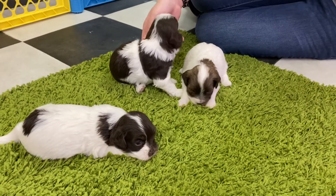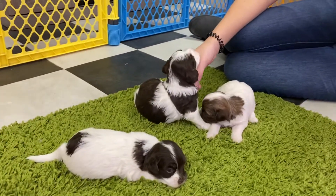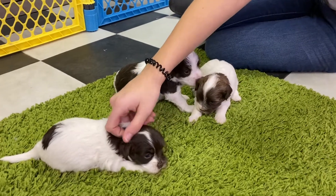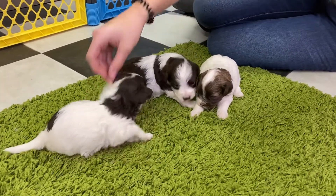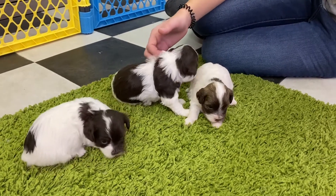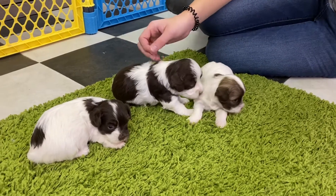All girls. They are about three weeks old. We just did a video three or four days ago, and I think they were two and a half weeks in that video, so they're probably about three weeks now.